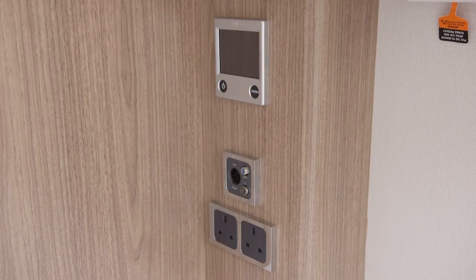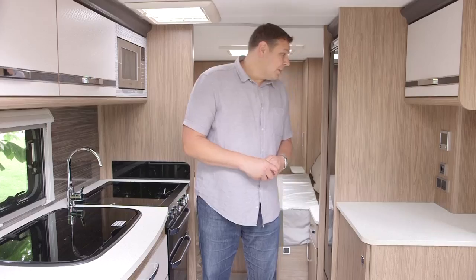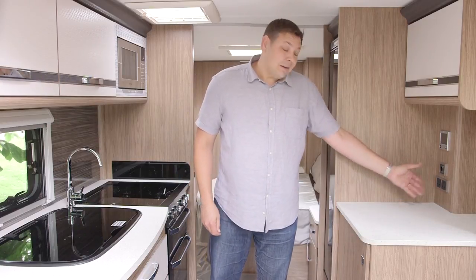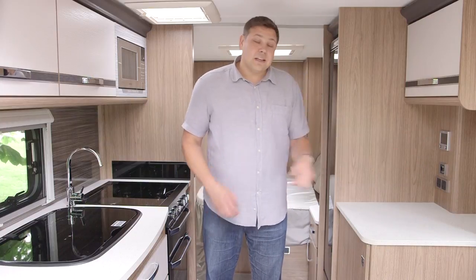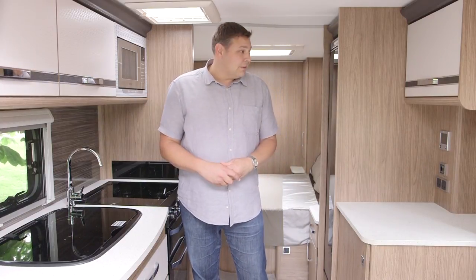We've got two sockets, so your TV and DVD player can be accommodated, and of course your satellite 12-volt and TV points. Above them, sensibly sited again, is the controls for the Aldi wet central heating system.